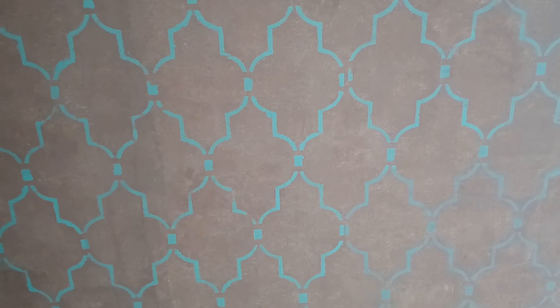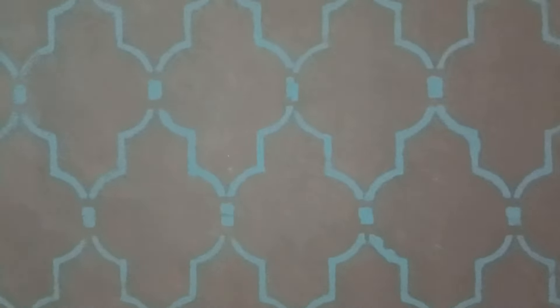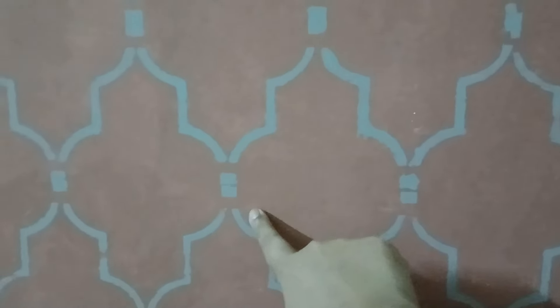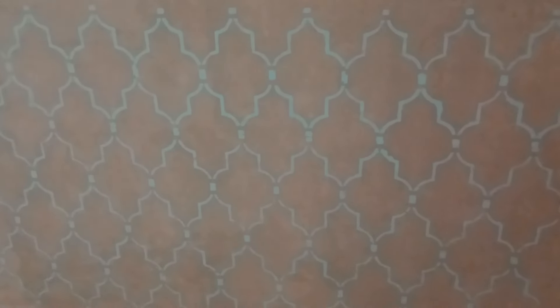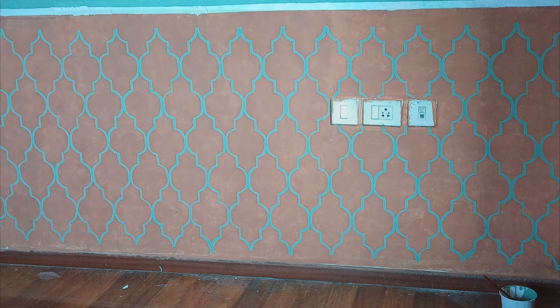I wanted this part to have a very hand-drawn kind of feel. The stencil usually has those cuts and looks very machine-made, so the little cuts in between I'm going to fill up with the same color. Unfortunately I don't have a clip of that either. Here is how it looks after I completed the hand drawing.